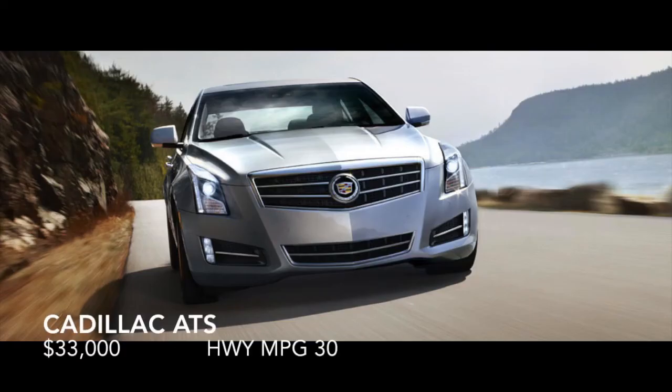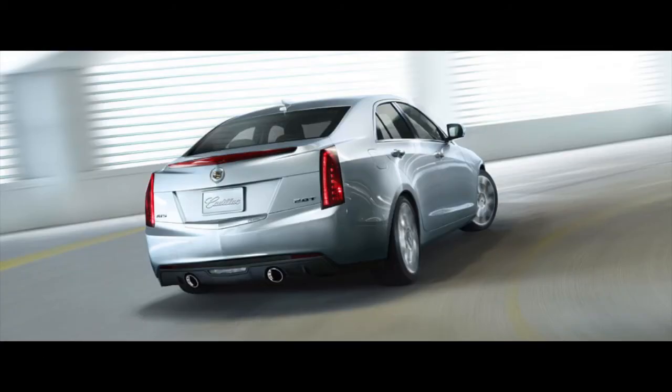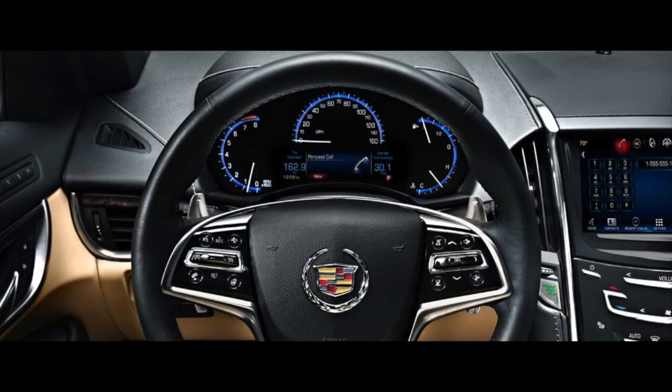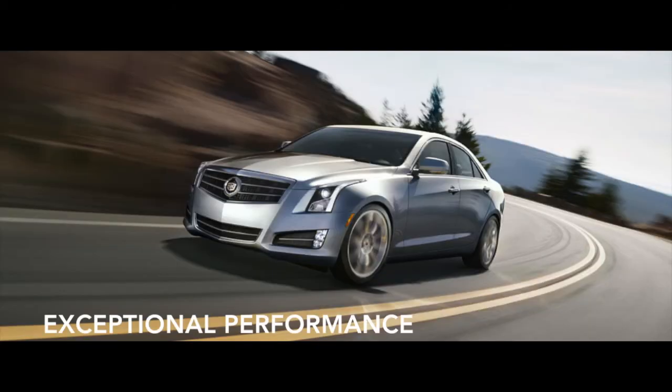Lastly we have the Cadillac ATS, which is rated at 272 horsepower. It has an available 6-speed manual transmission. Delivers 260 foot-pounds of torque. Gets 30 highway miles per gallon and is priced at a fair $33,000.